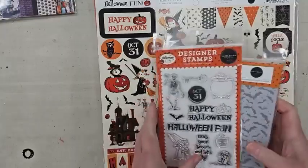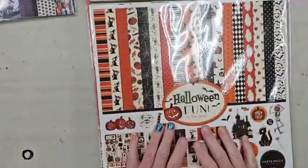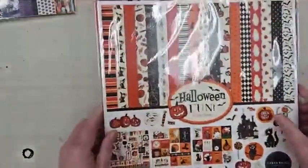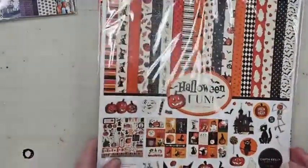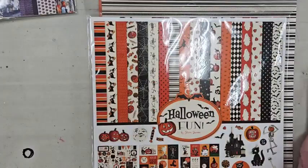First I'm going to go through this one quickly since some of you have already seen it. This is the Halloween Fun line from Carta Bella. We are out of the six-by-six pads for this collection, however I'm going to put in another order because I'm in love with it. We need to get prices on these before we go through them.